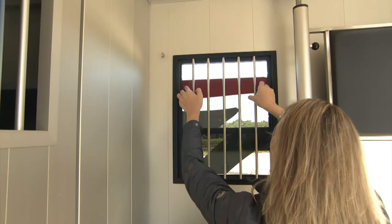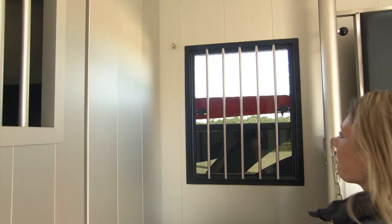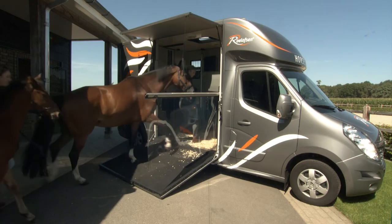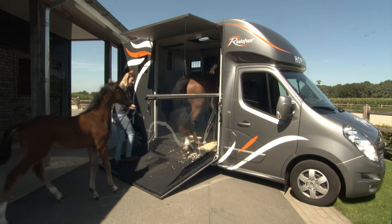The combination of the windows and fans with the temperature monitor ensure that an optimal travelling climate can be created. The shock-absorbing anti-slip floor makes travelling even more comfortable.